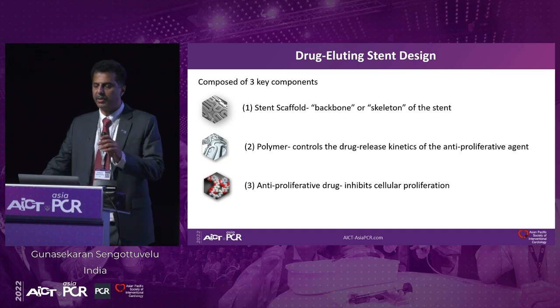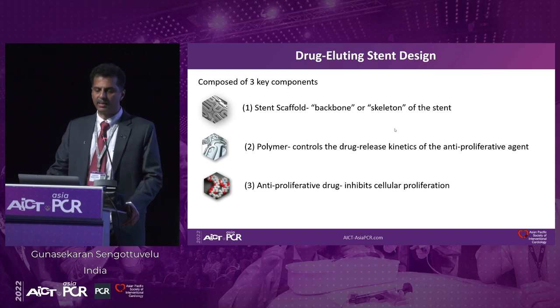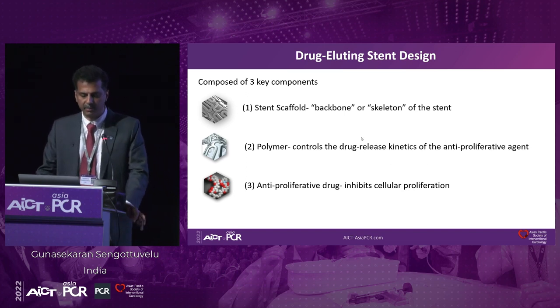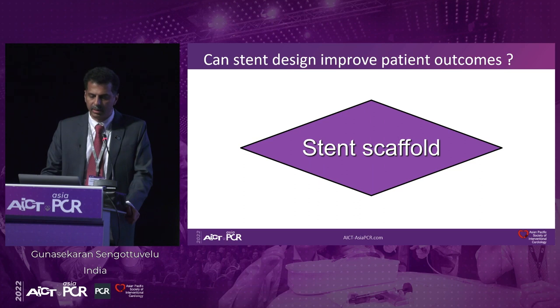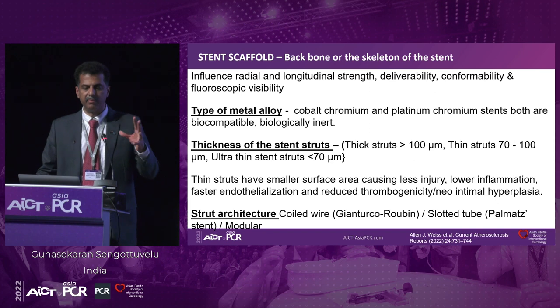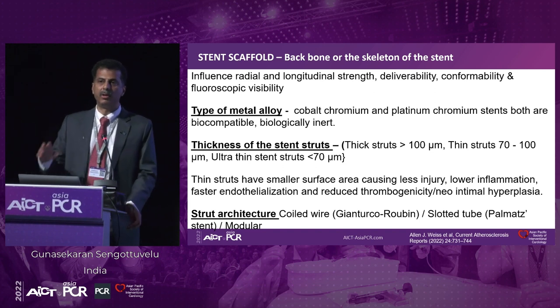Let me take you to the basics of drug-eluting stent design. We know it has three important components: one is the stent scaffold — the basic backbone or skeleton of the stent; then the polymer, which is important as it controls the drug release of the anti-proliferative agent; and finally the anti-proliferative drug, which is very important to inhibit cellular proliferation. Now let's talk in more detail about the backbone — the stent scaffold. It is very important because it influences the radial strength, longitudinal strength, as well as deliverability, conformability, and also visibility, depending on the metal used.